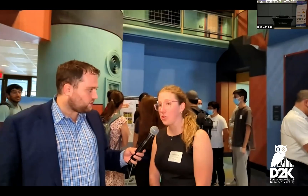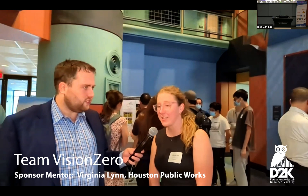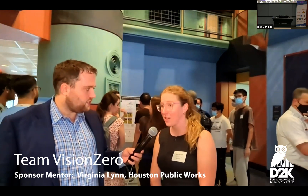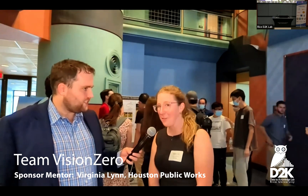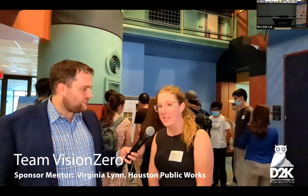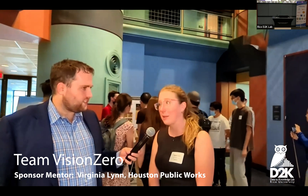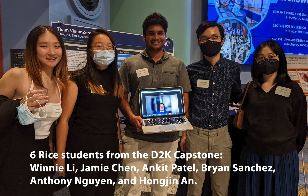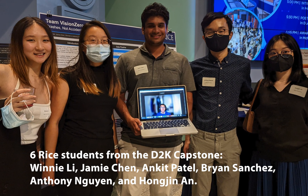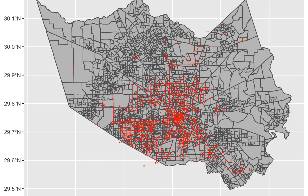The City of Houston has goals to reduce traffic deaths and serious injuries to zero by 2030, which is a really bold goal and requires a lot of different pieces of the puzzle to come together. One of those pieces is data analysis, and so we were really pleased to work with these students on their capstone and get some really great data analysis on our crash data in the city, along with roadway characteristics and demographic data — all helping us make decisions about how to get serious injuries and fatalities down to zero.